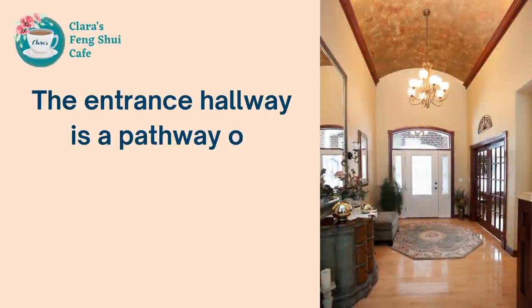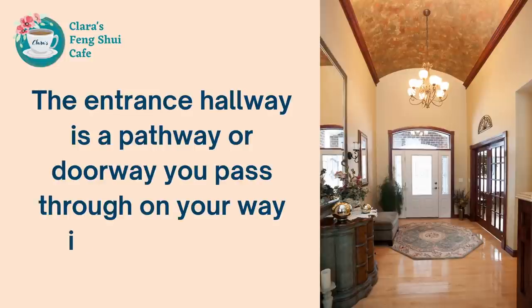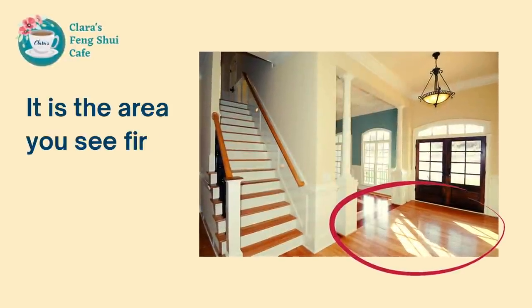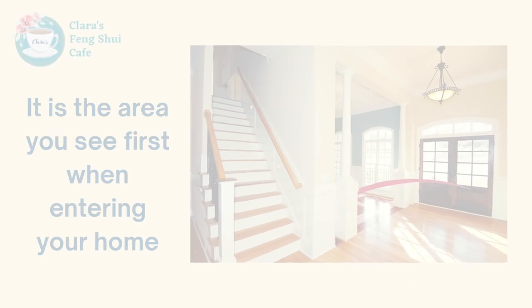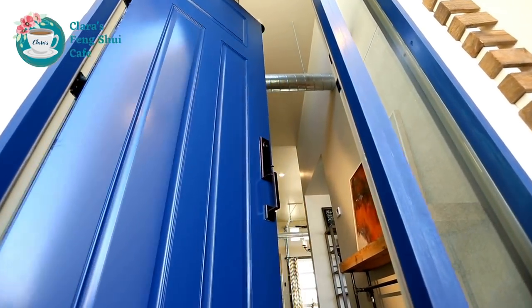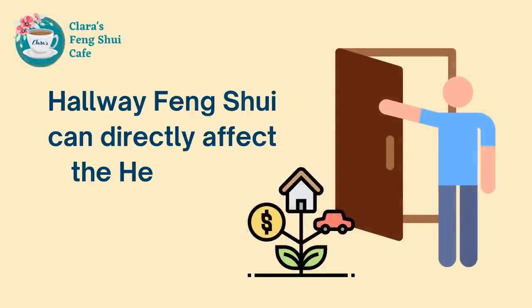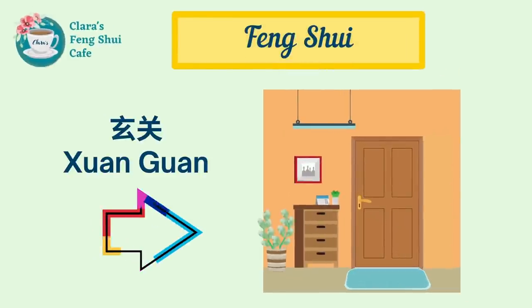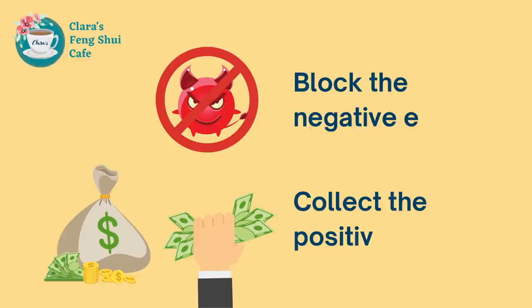The entrance hallway is a pathway or doorway you pass through on your way inside a house. It's the area you see first when entering your home. The area connects energy from outside to your home, and it's very important in Feng Shui because it can directly affect the health and wealth luck of people living in the house. In Feng Shui, the entrance hallway is called Xuan Guan. Good Feng Shui in Xuan Guan can block negative energy from entering your home while collecting positive energy inside.